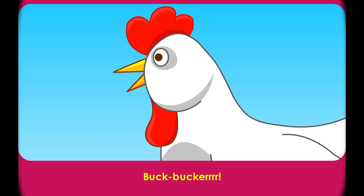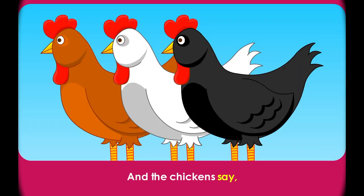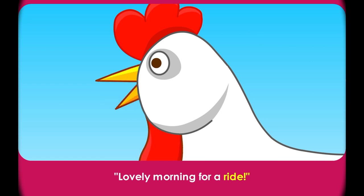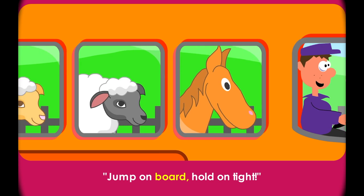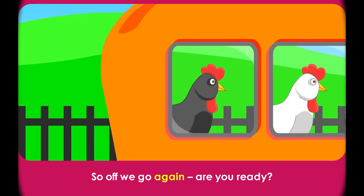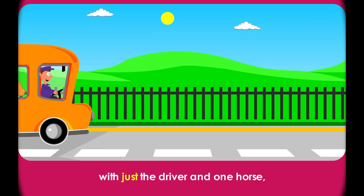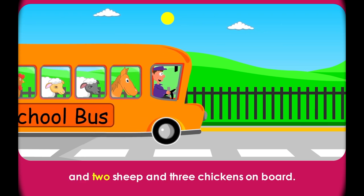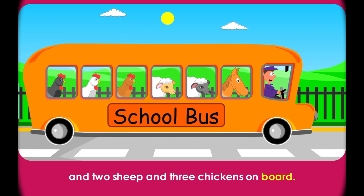Can we do that again? Ready? The driver honks the horn. Honk! And the chickens say... Then one of the chickens cries out, 'Lovely morning for a ride!' 'Indeed it is!' says the driver. 'Jump on board, hold on tight!' So off we go again. Are you ready? The big orange school bus comes chugging down the road with just the driver and one horse and two sheep and three chickens on board.